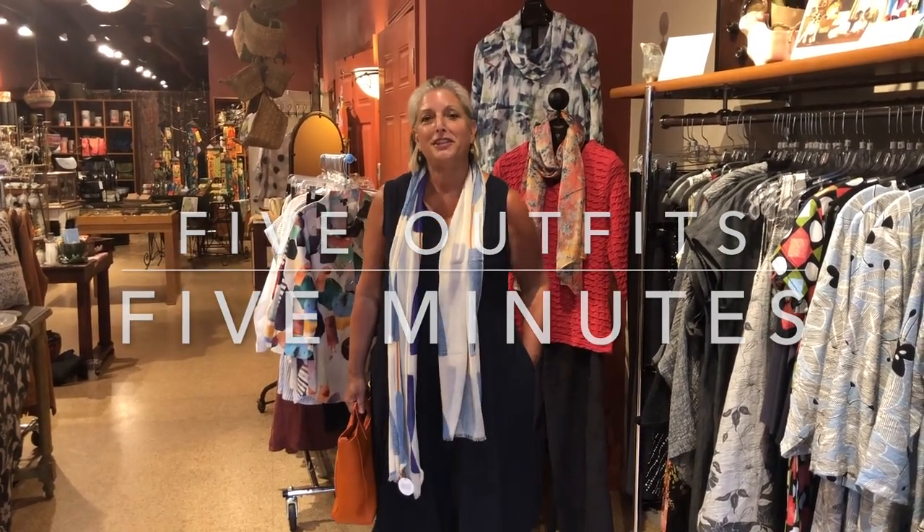Hi, this is Chris from Vinny Vidi Vale bringing you Five Outfits in Five Minutes.